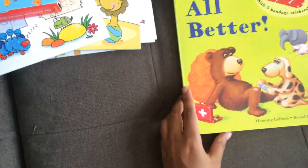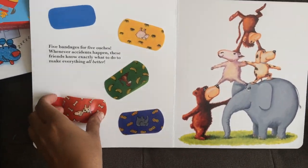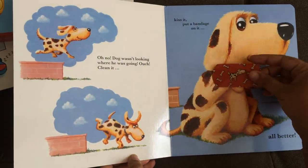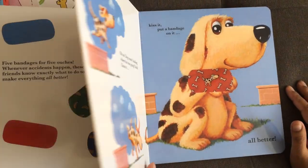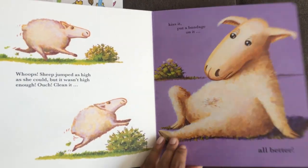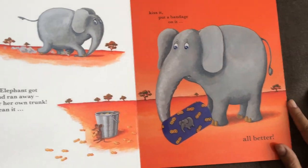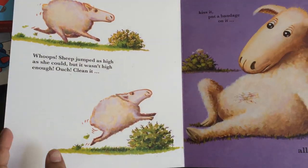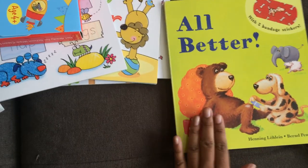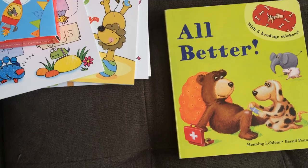Lastly, I can't end my favorites video without showing you All Better. These are reusable plastic stickers you can use to help each character who gets an injury in the book. This one has the elephant — you put the sticker on and say 'all better.' My daughter is 22 months old and she can't get enough of this book. She calls it her Band-Aid book, and it is one of our best sellers for a good reason. I hope that's given you some great ideas and I'll talk to you soon.